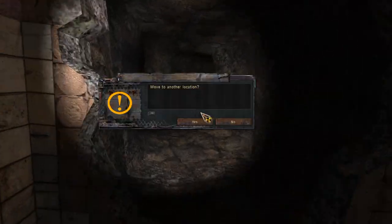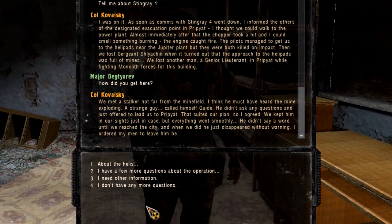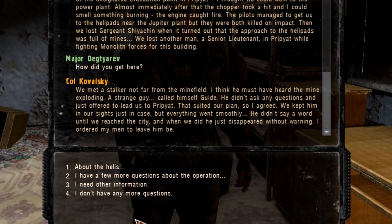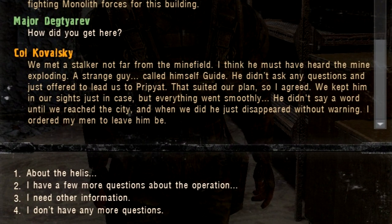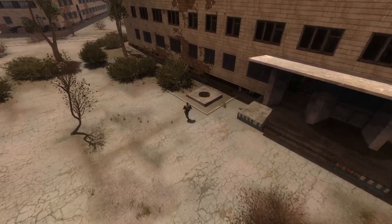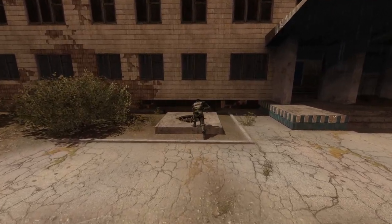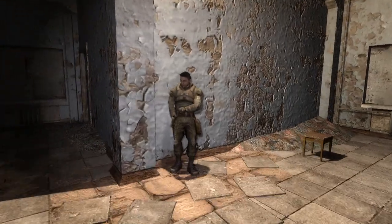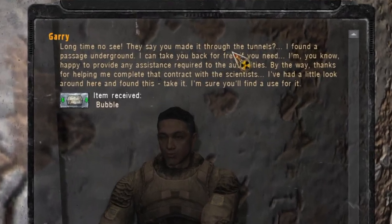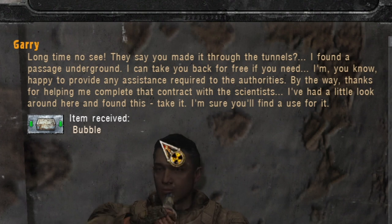Finally, mentions of the Pripyat underground are also made by various characters in Call of Pripyat. Kowalski reveals that a stalker named Guide led the military survivors to the city of Pripyat, and even though he does not say if they traveled underground or on the surface, it is likely they used the underpass. This is because Strelok later used the tunnels under the city to reach the army's underground base, and according to him it was also Guide who showed him the way. Last but not least, Gary managed to find an underground passage leading from Jupiter to Pripyat by himself — probably part of the underpass as well.